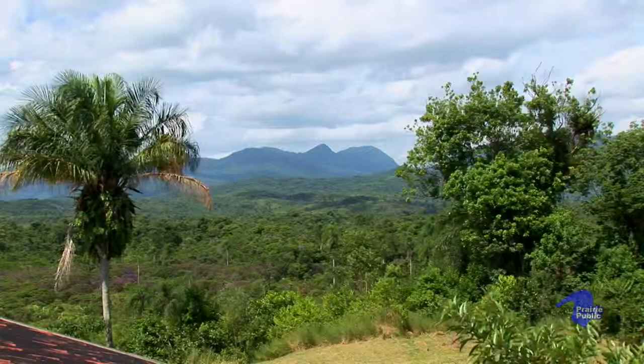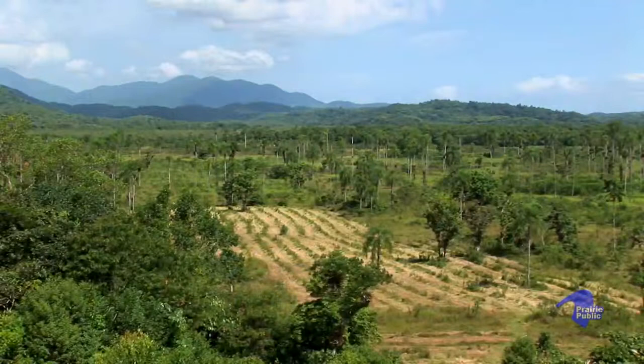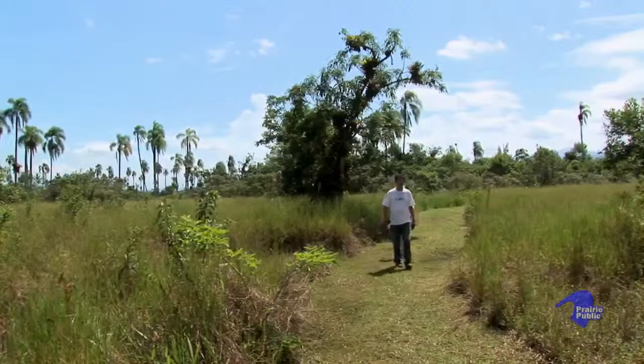There are certain criteria that an area or site has to have to have potential as a carbon project. There has to be a threat of deforestation. There have to be large areas already deforested if you want to build a restoration component in. You're looking for areas where whatever you reforest won't be chopped down again 10, 15, 20 years out. The other thing you're looking for is a type of forest that grows back quickly and captures a lot of carbon.